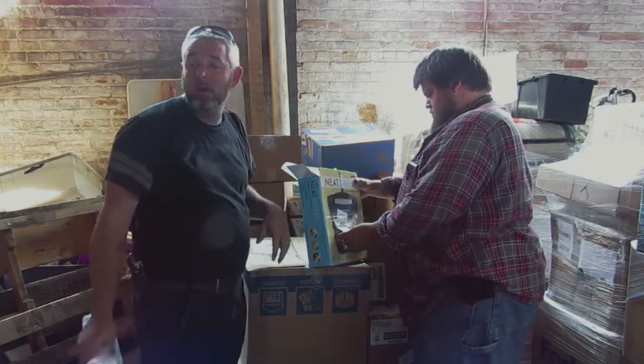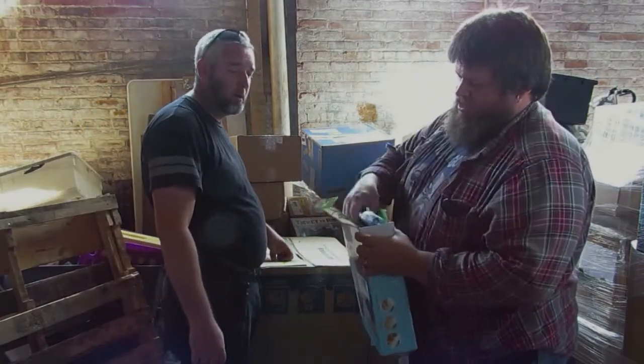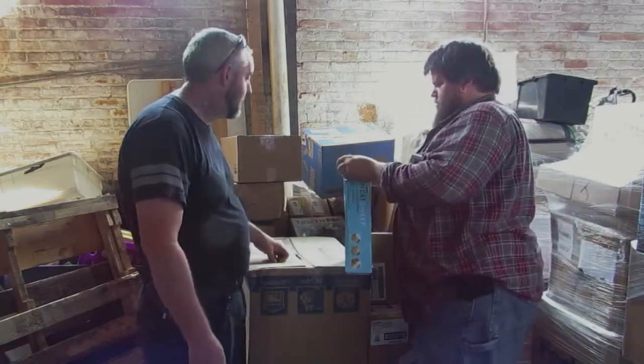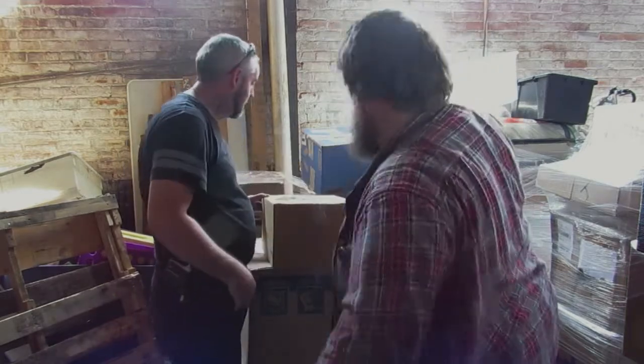I might actually keep those towels. This is called Neat Sweep — it's all factory sealed. It's just a broom and dustpan set, a little hand-held dustpan set. This box got a little wet.